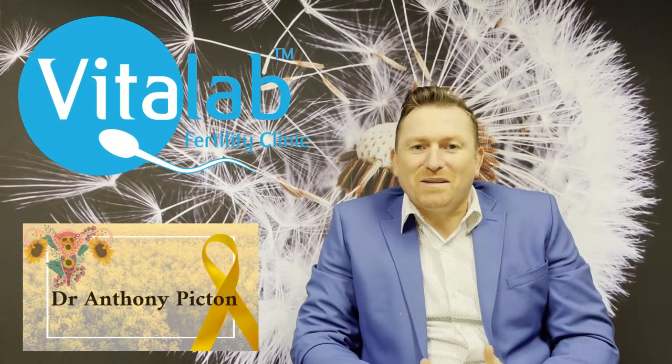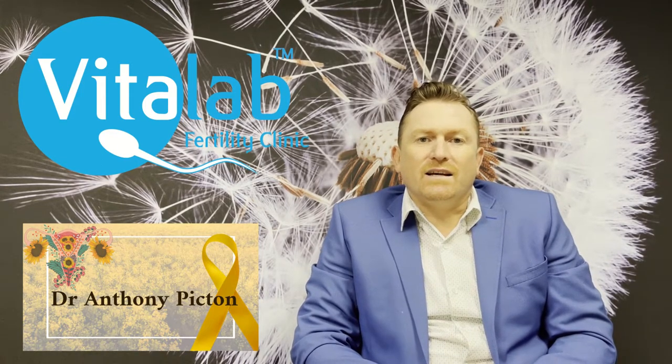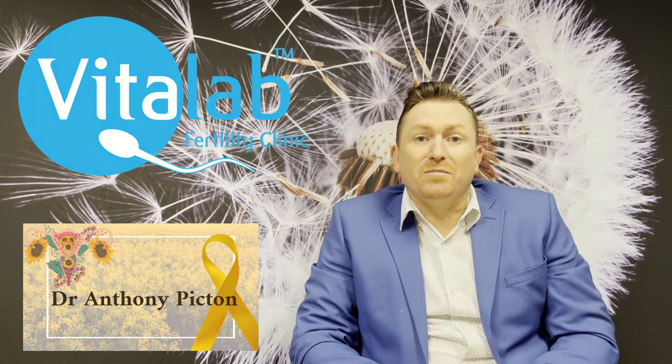Hi viewers, it's Anthony Picton here from Vitalab in Sandton, and we're going to be talking today about endometriosis.